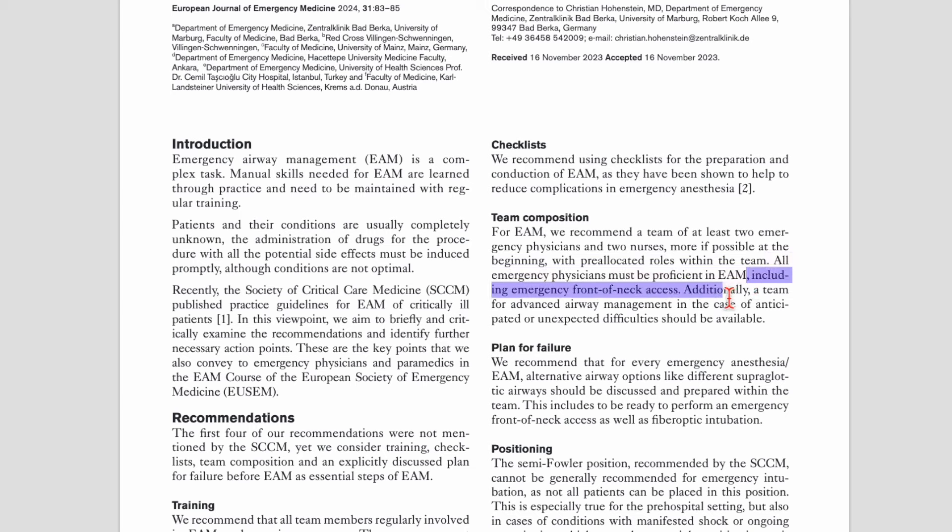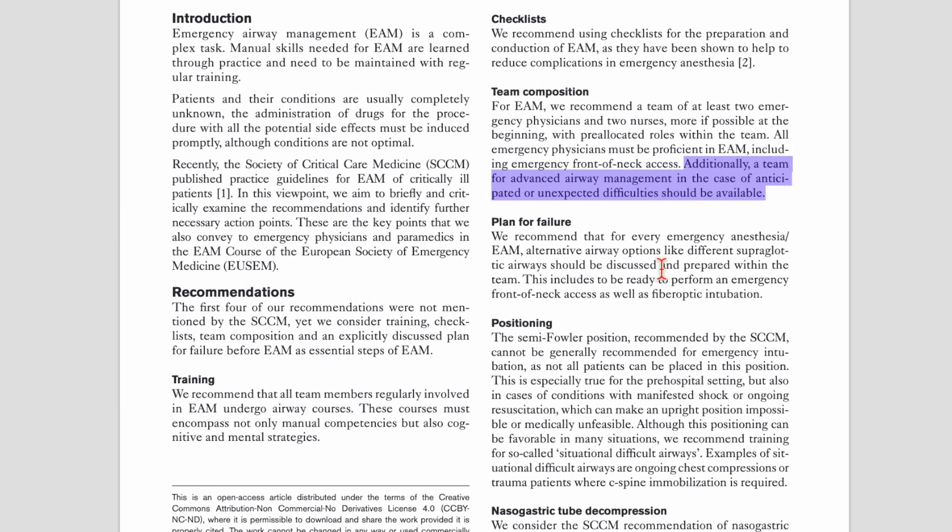A team for advanced airway management in the case of anticipated or unexpected difficulties should be available — in your hospital this might be an anesthesia service. They recommend that for every emergency anesthesia or airway management, alternative rescue techniques such as different supraglottic airways should be discussed and prepared within the team, along with readiness for front of neck access and capabilities for fiber optic intubation, which may be within the department or at least within the hospital.